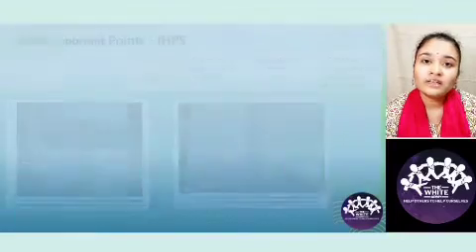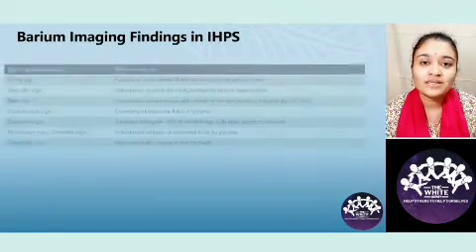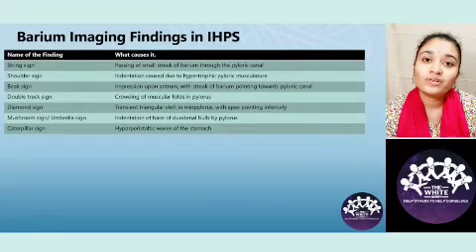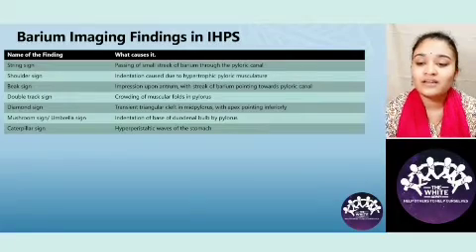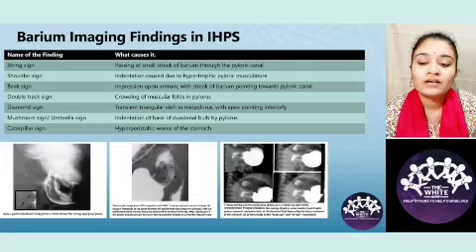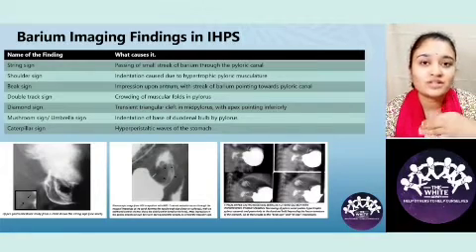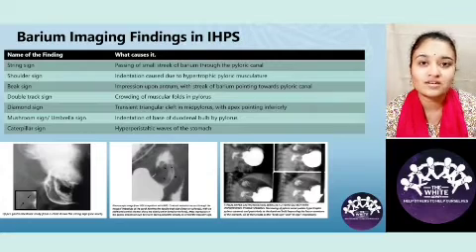Earlier, when there was no ultrasound, barium imaging was done and X-ray findings were given specific names to identify IHPS. Here are a couple of names which can be potentially asked as MCQs. The string sign, seen in the first image, is essentially a thin streak of barium passing through the hypertrophied pylorus as there is not much space to pass.